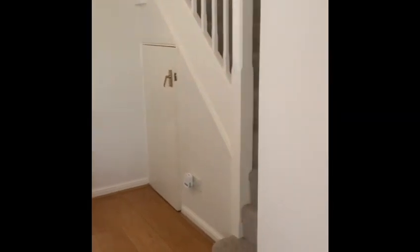Coming straight through into the sitting room, we have a nice open window and a good sized living area.